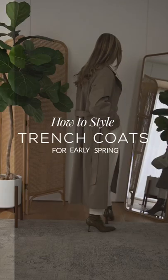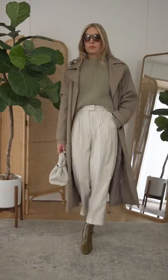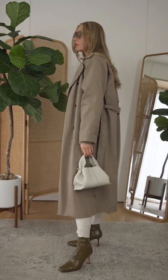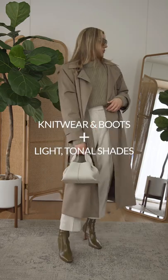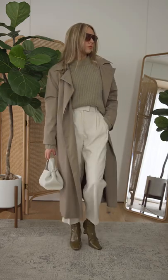How to style trench coats for early spring. This can be a tricky time for styling. Keep warm in knitwear and boots, but to make it spring appropriate, go for a tonal light colored palette. Head to toe neutrals or pastels will stop your knitwear feeling too wintry.